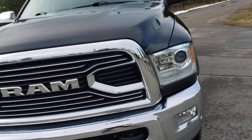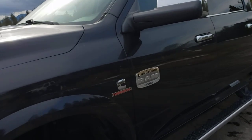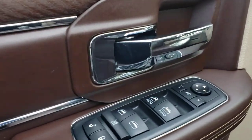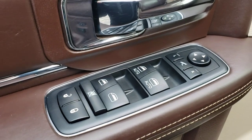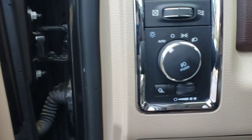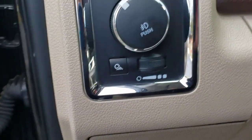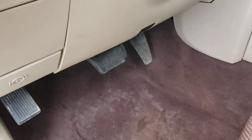Nice projector headlights, nice fog lights. Going inside, it's pretty well loaded out — power locks, power windows, power mirrors, power fold mirrors. Here's your headlight control, auto on/off, your rear cargo light, as well as your dimmer switch for your gauges. It does have adjustable pedals forward and back.